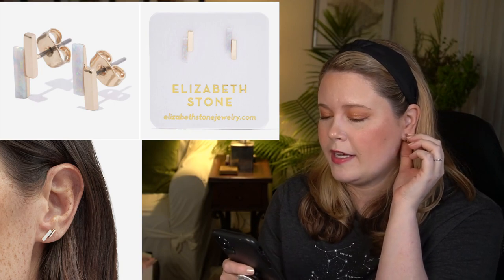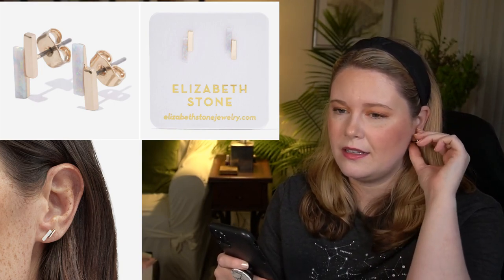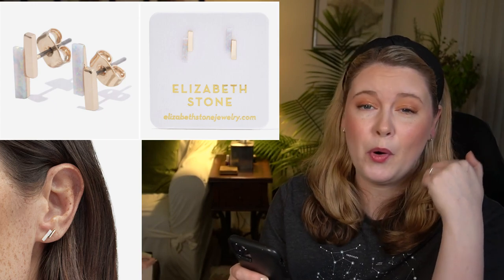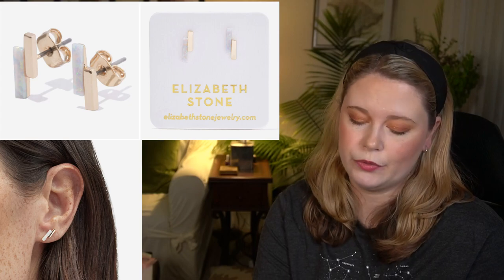The Elizabeth Stone Mod Bar Studs have a $45 value. They're 14-karat gold plated brass, measure 4 by 12 millimeters, and have lab-created opal. I'll be skipping these. Since it's a stud style, the two earrings may not necessarily point the same way, and in general I'm not a huge gold jewelry person.